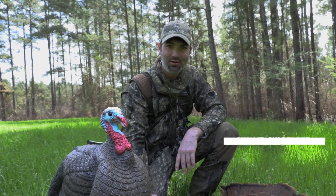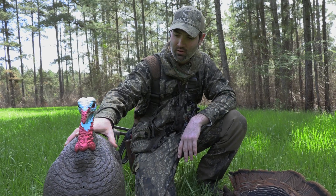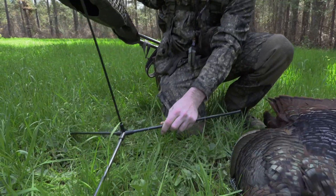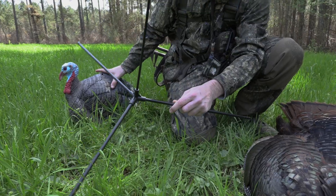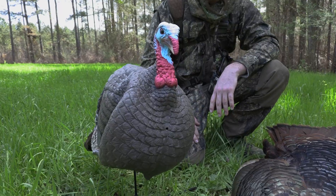Right here in Alabama, another successful hunt over our H.S. decoys. And not only are these decoys great, but this all-terrain stake I really love because in these food plots, for a quick setup, you can just plop them down, you don't have to worry about the decoy falling over, sticking in the ground, and there you go, you're ready to go.